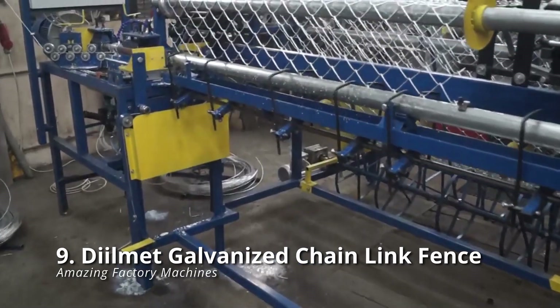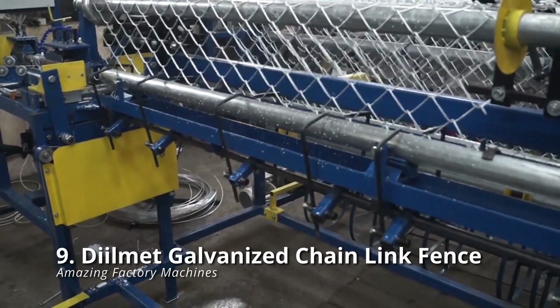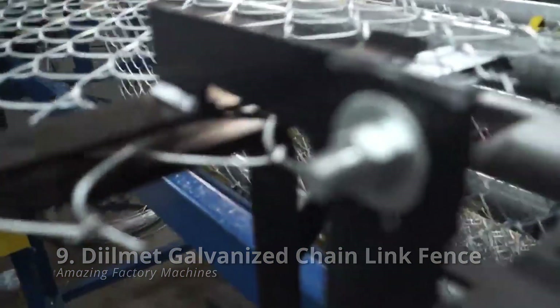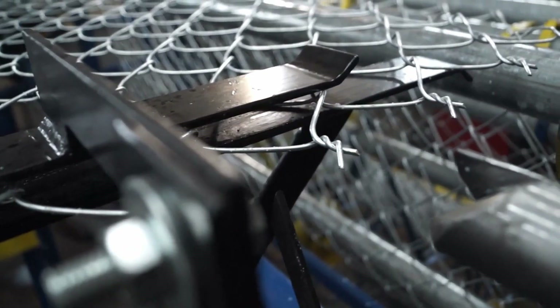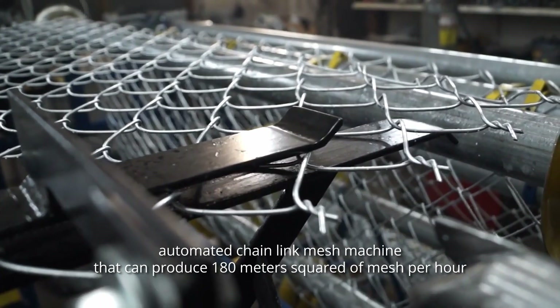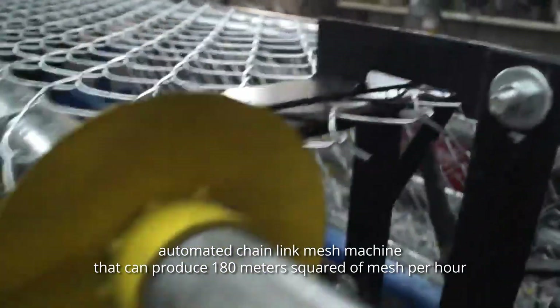DILMEC Galvanized Chain-Link Fence: chain-link fences may not appear particularly interesting in real life, but seeing them being constructed is immensely amazing. DILMEC Lucas Borowake's video displays an automated chain-link mesh machine that can produce 180 meters squared of mesh per hour.